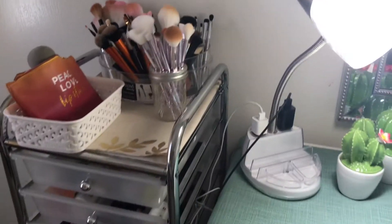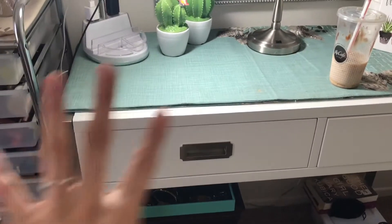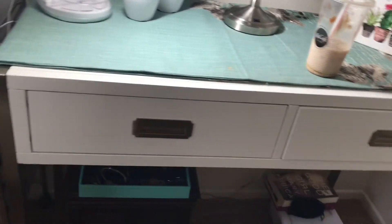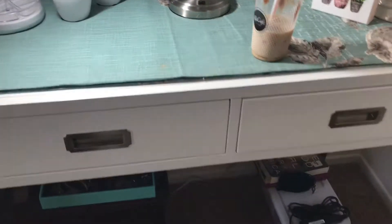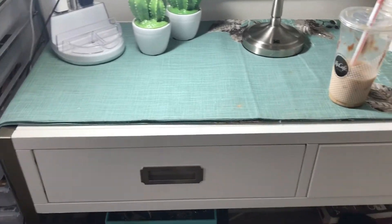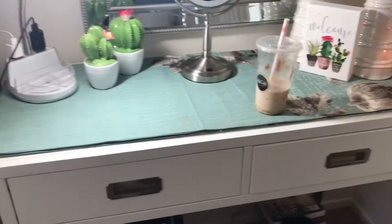My vanity is all white with chrome details — it's actually a desk that I converted into my own vanity. It has two drawers and I keep a runner on top to prevent scratches and stains from makeup and perfumes. I keep my perfumes and skincare products in the bathroom — that's just a habit.